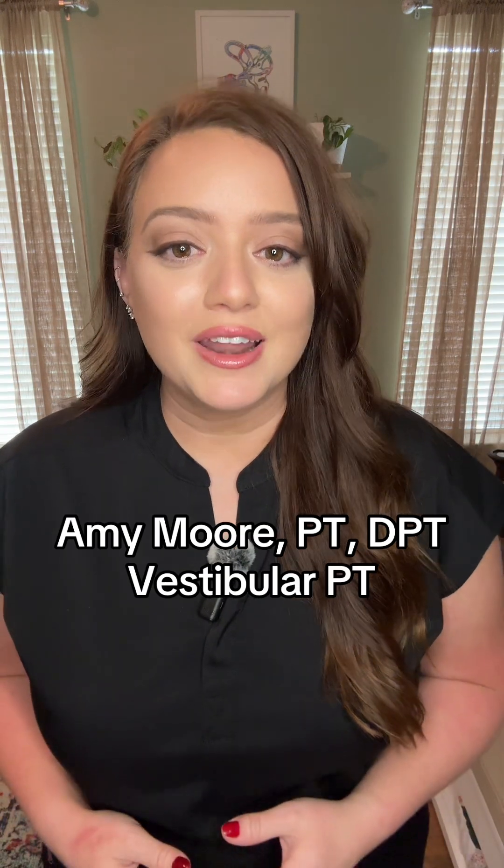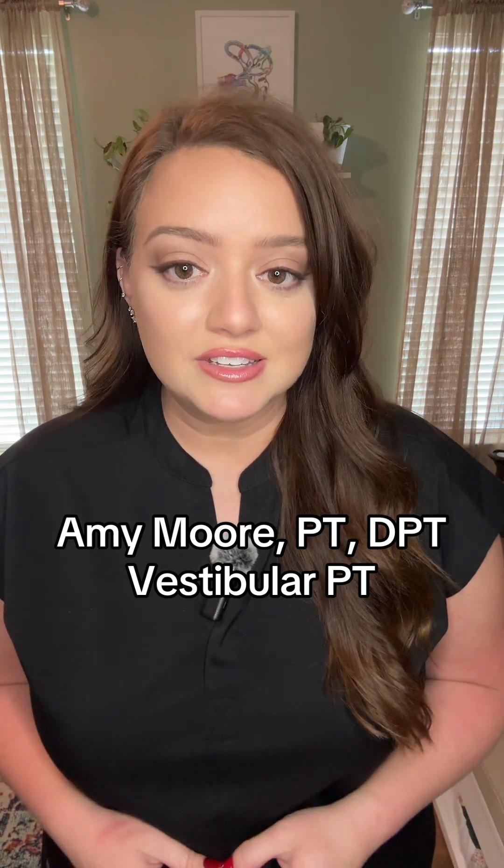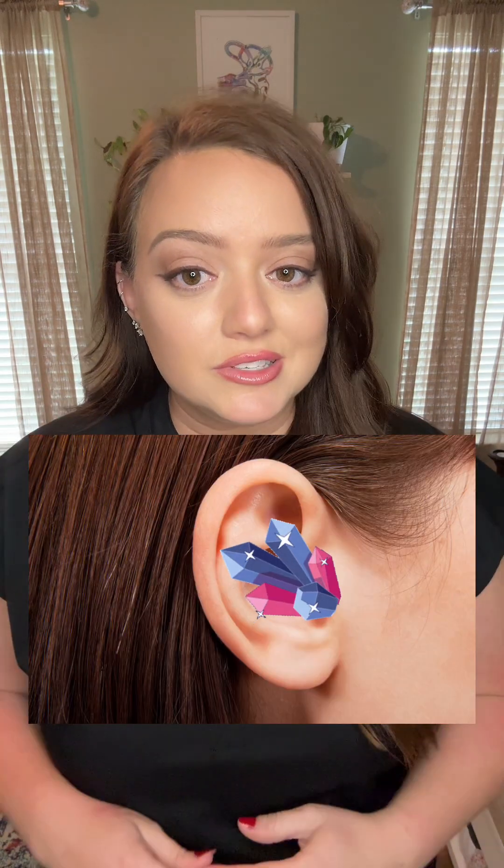My name is Amy Moore and I'm a vestibular PT, which means I treat vertigo, dizziness, and balance problems. If you have any friends or relatives who have experienced vertigo symptoms, you've probably heard the term ear crystals. It's not exactly a made-up term, but "ear crystals" is actually a slang term. They're scientifically called otoliths or otoconia, and everyone is born with about 100,000 of them in each ear. Ear crystals are an essential part of our anatomy, which we need for balance and motion sensing.